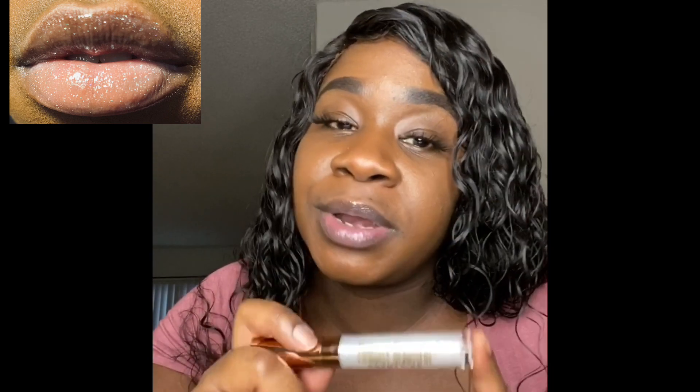All my lip glosses are made with natural ingredients. I will also leave the ingredients on my website and in the link so you guys can know what you're putting on your lips. And also when you purchase one of my lip glosses, the ingredients are on the box.